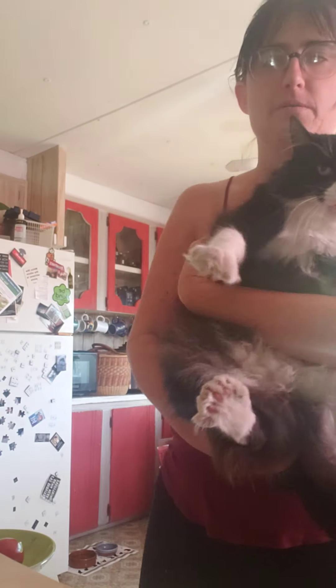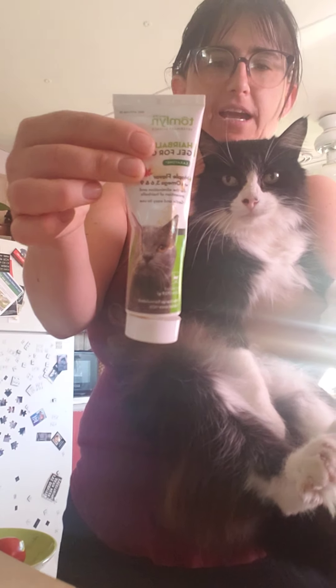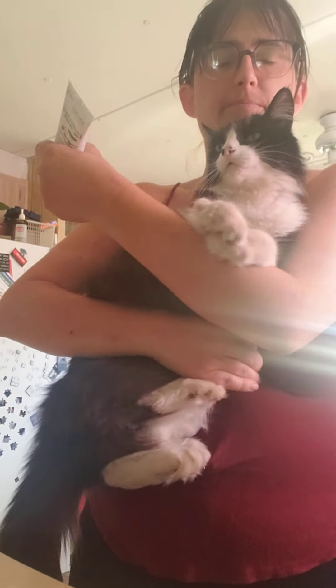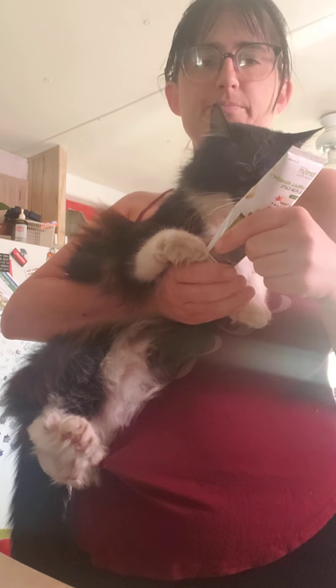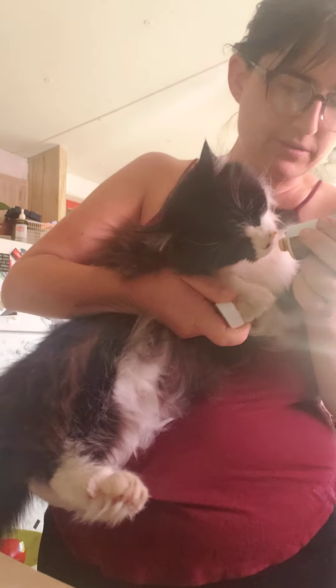So the first one is her favorite. I'll put that right there. So this is her hairball remedy. She's a long-haired cat. She loves this. Watch. She almost eats it straight out of the tube, so I just put a little on her.